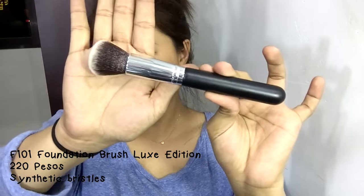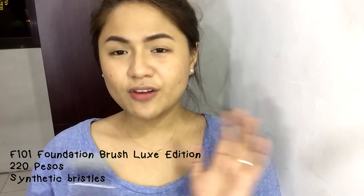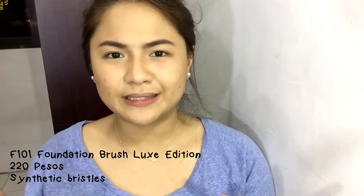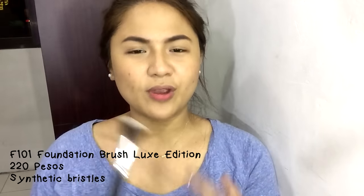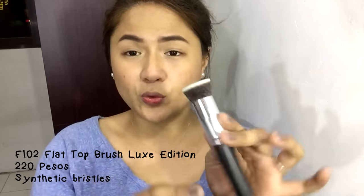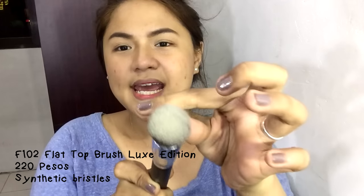I'm going to show them one by one so you can see them up close. The first brush in the set is the F101 Foundation Brush Luxe Edition, perfect for applying liquid and cream foundation. Unlike other sets where the foundation brush is flat — which causes streaks when buffing — this one is round, giving you a more airbrush-like effect. Next is the F102 Flat Top Kabuki Brush Luxe Edition. It has short, dense bristles for applying foundation, and since the edge is sharp, you can also swipe it for a sharp-edged contour. It's soft yet dense.